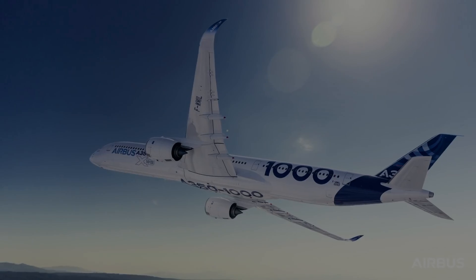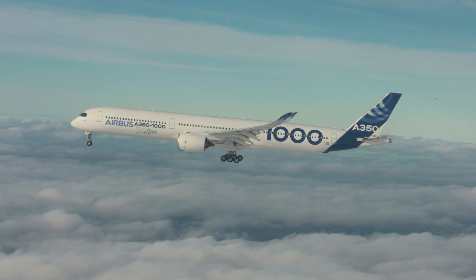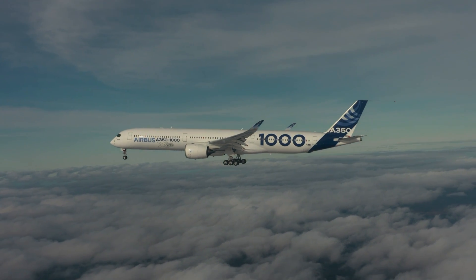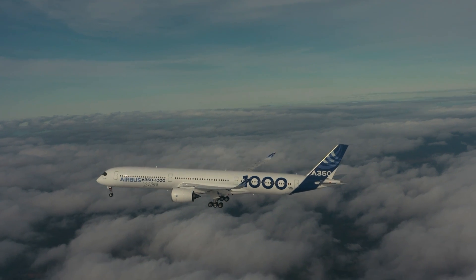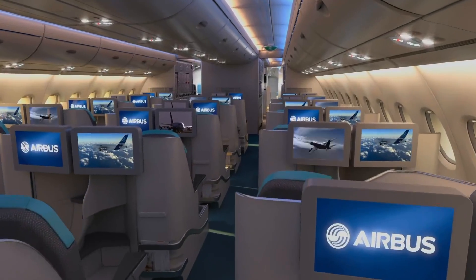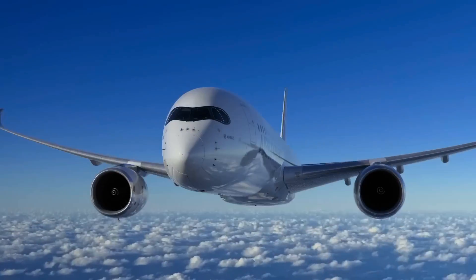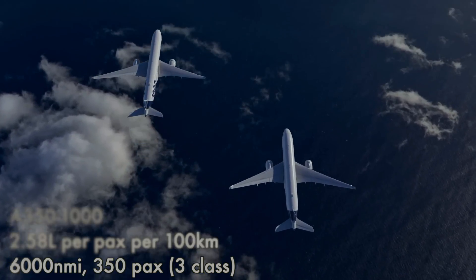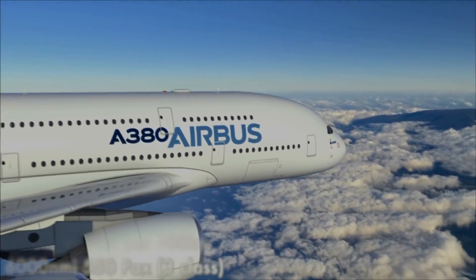The newest twin-engine technologically advanced A350 wins out on efficiency. Over a typical 6,000 nautical mile long-haul mission in a three-class layout, the A350-1000 burns an incredible 45% less fuel per trip. The additional seats on the A380-800 do reduce the difference per seat, but the A350-1000 still burns 18% less per seat — 2.58 litres per passenger compared to 3.16 litres per passenger for every 100km flown.